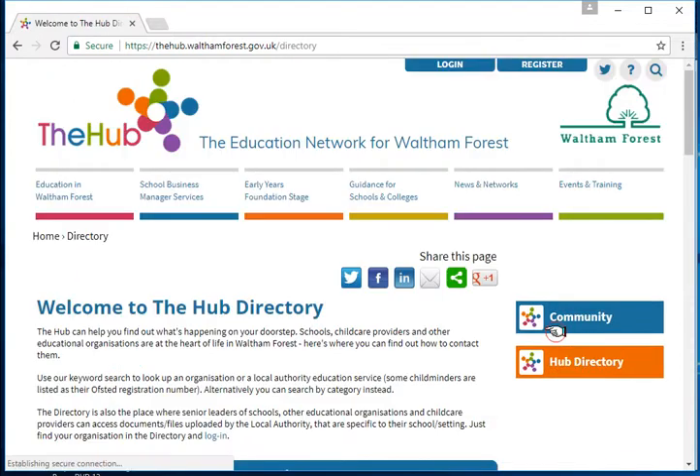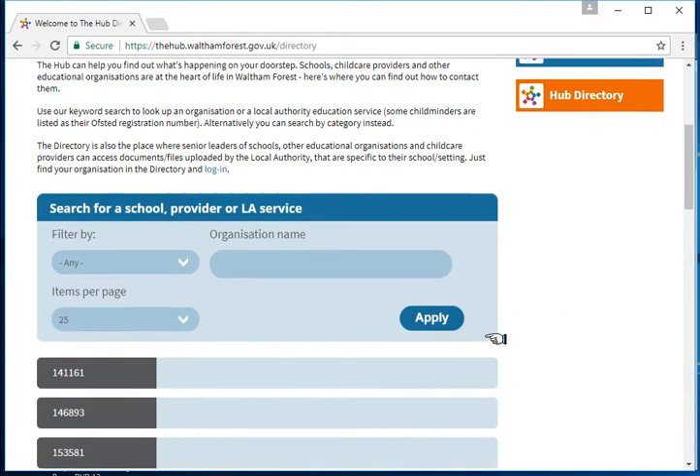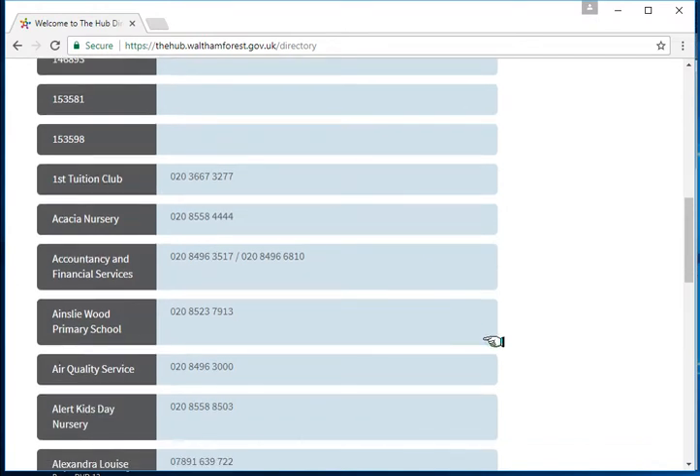If you click on this, it takes you to the directory and it contains all the schools and Ofsted registered early years providers and out of school care providers in Waltham Forest. The directory also contains a list of local authority services and support and traded services. A contact number is given for each record. If you scroll down, it's in alphabetical order with a contact number for each.